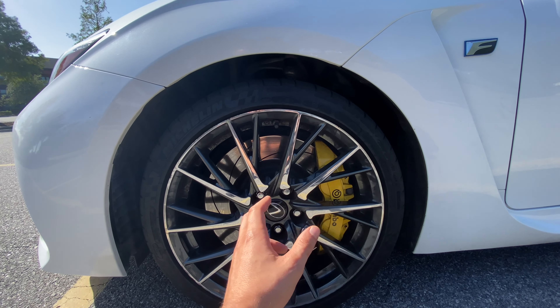Let's start this vehicle up and hear how she sounds. That was the sound of this Lexus 5-liter V8 with the Meister shaft exhaust — it sounds absolutely glorious.